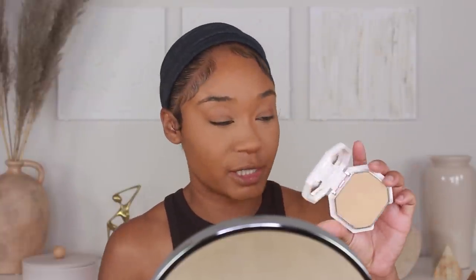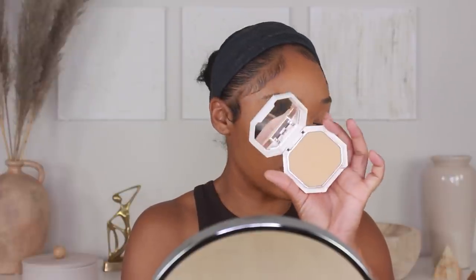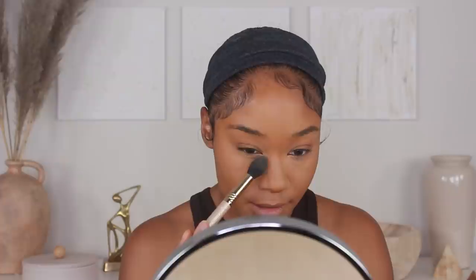Now I'm going to go in with just a little bit of extra coverage on the under eyes, but I'm going to use a powder foundation. I've been loving the Fenty Beauty Pro Filter Soft Matte Powder Foundation — I'm going to use shade 2.55. I'm not using a ton of this, just a little bit to give the under eyes a tad bit of extra coverage and brightness. I just tap my brush in, tap off all the extra, and pop that right in here.